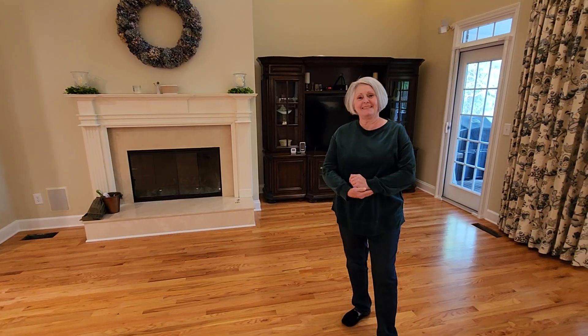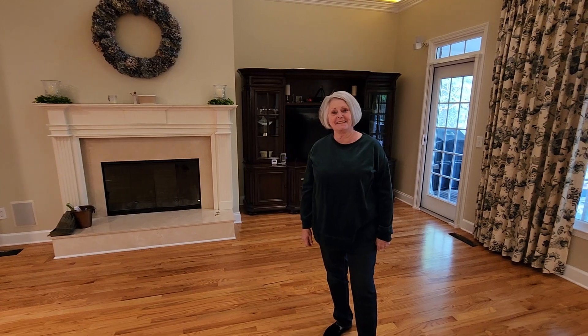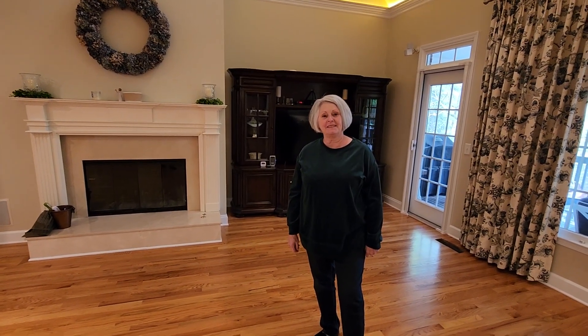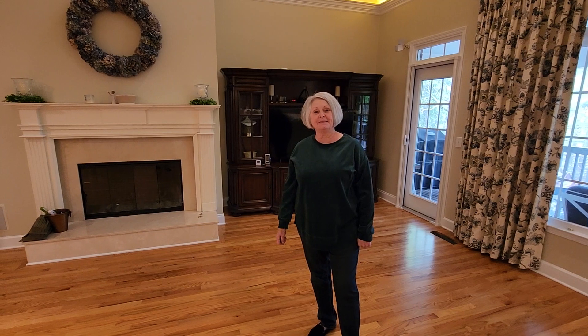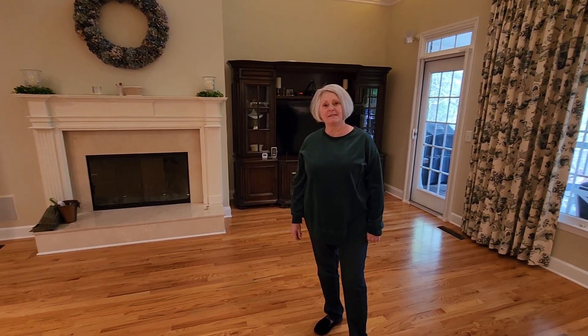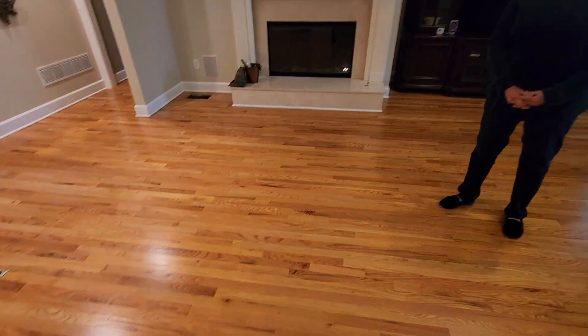Hey guys, this is Courtney back at it again. We have another happy client. We did her floors over the weekend. This is Mrs. Linda out here in Catton, Georgia and she gave me the opportunity to come back and give a video testimonial about her floor experience. What we did was remove some bone polish and we also did a screen and recoat on their beautiful floors, as you can see.